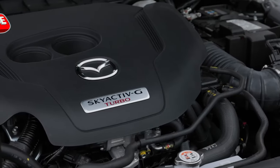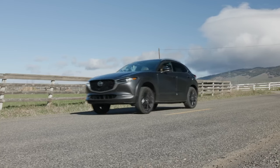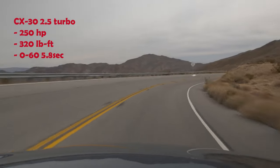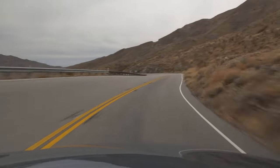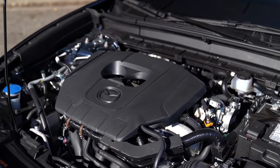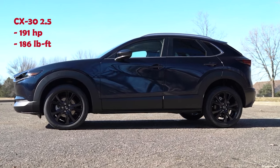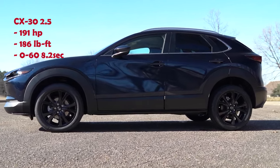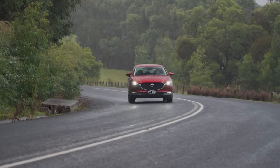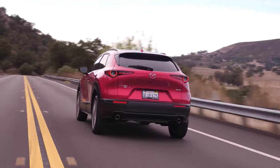A 2.5-liter turbocharged engine makes the CX-30 the fastest subcompact model in the market, with a 0-60 acceleration time under 6 seconds. Still, the base configuration packs a naturally aspirated 4-cylinder engine with 191 horsepower — nearly 60 ponies shorter than the turbo unit — and it takes 2 seconds more for the 0-60 run. Even if the company doesn't change a thing here, the 2025 Mazda CX-30 will still be the number one crossover when it comes to performance.